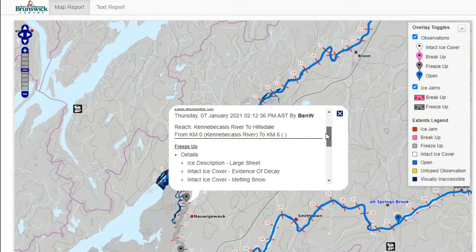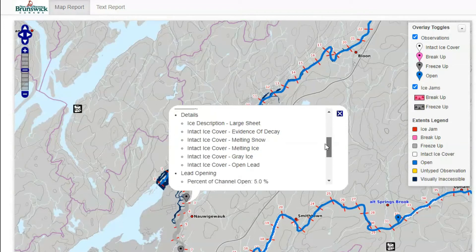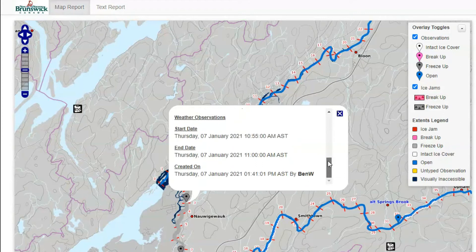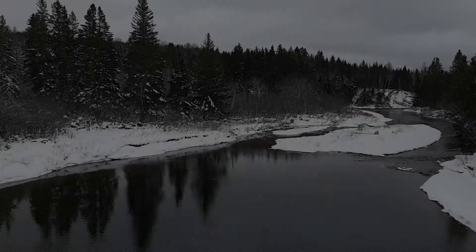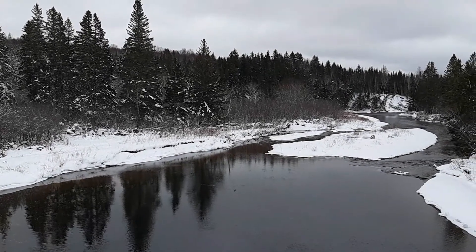This River Watch data is extremely important for EMO each winter so that they can be aware of flooding and ice jams and respond accordingly. This data is also valuable in the long term as it can be used in future flood and ice research projects, as well as influence land use planning and infrastructure design.